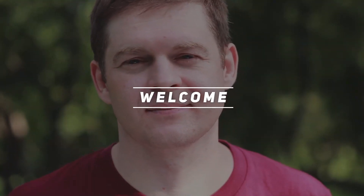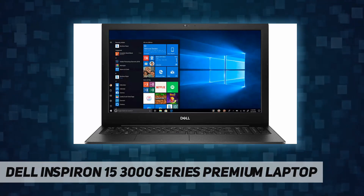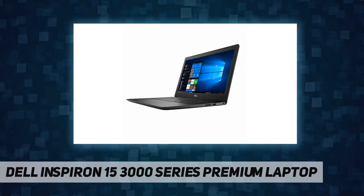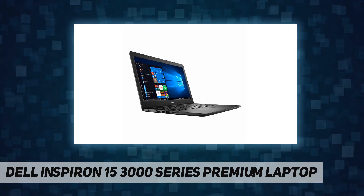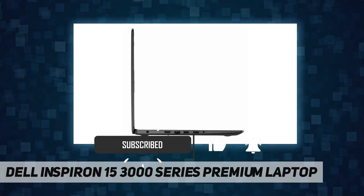Hey, welcome back to my channel. Dell Inspiron 15 3000 series — premium laptop key features and benefits. Display: 15.6 inch HD anti-glare LED backlit non-touch display, touch screen: no. Processor: Intel Celeron dual core processor 4205U.